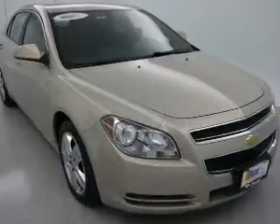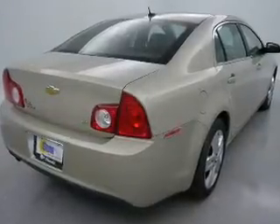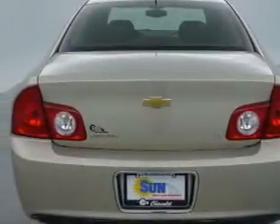The powertrain includes front wheel drive with an efficient four-cylinder engine that responds smoothly to its automatic transmission. Premium wheels give a more luxurious look, and anti-lock brakes help you bring your vehicle to a safe stop.